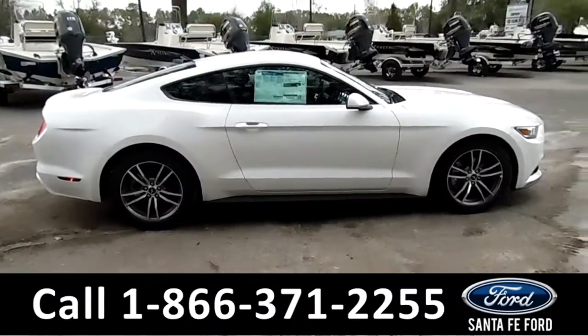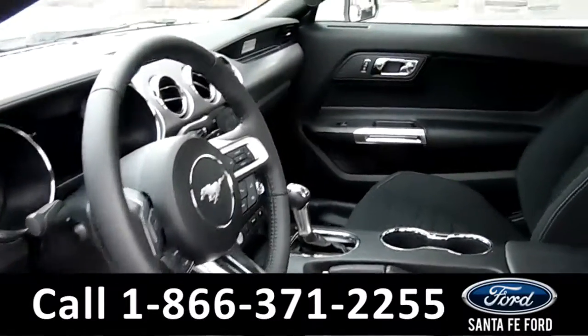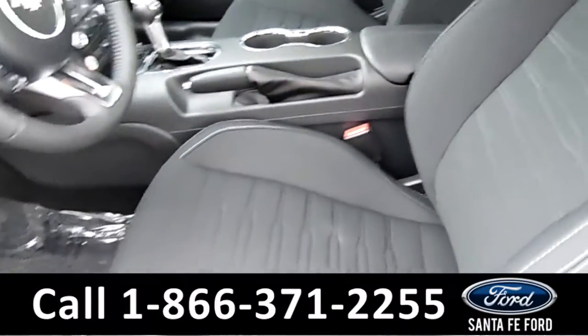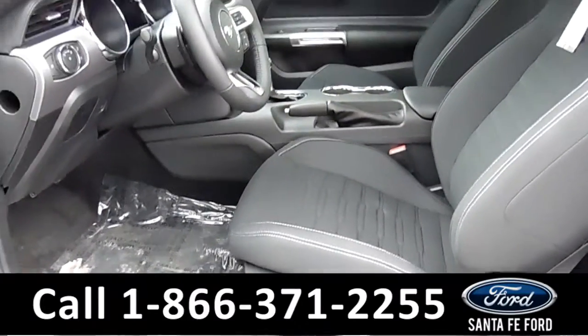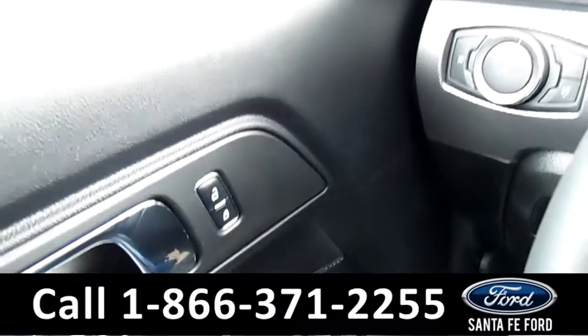Now let's take a look at the inside. Here's a quick look into the front. The seats are black cloth and they are both powered. There's powered windows, locks, and mirrors.